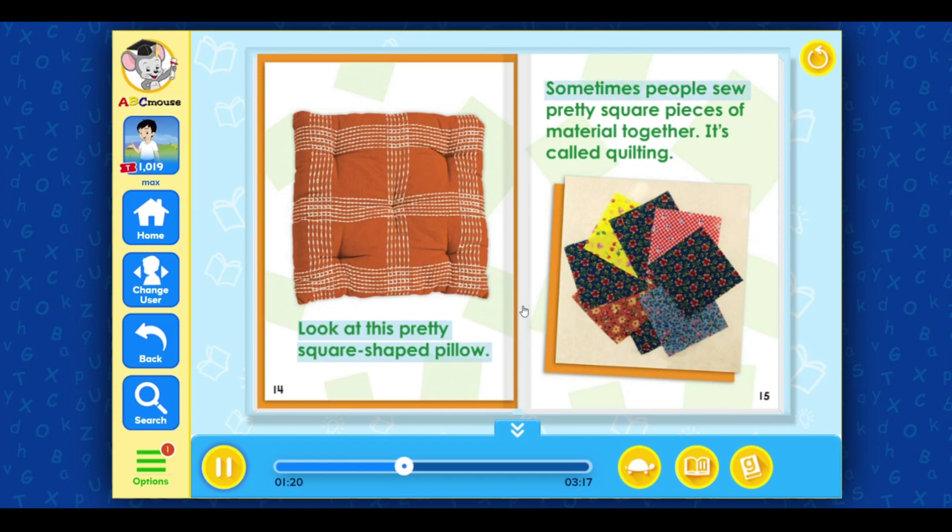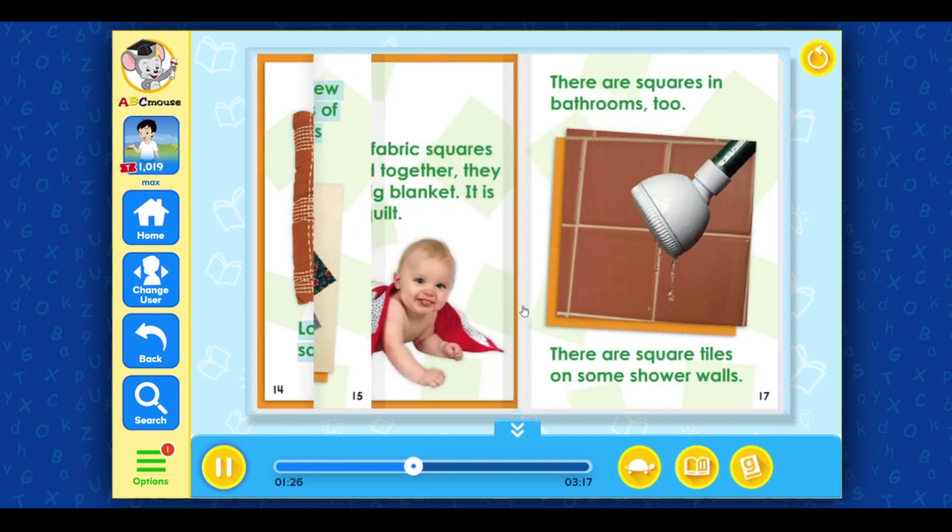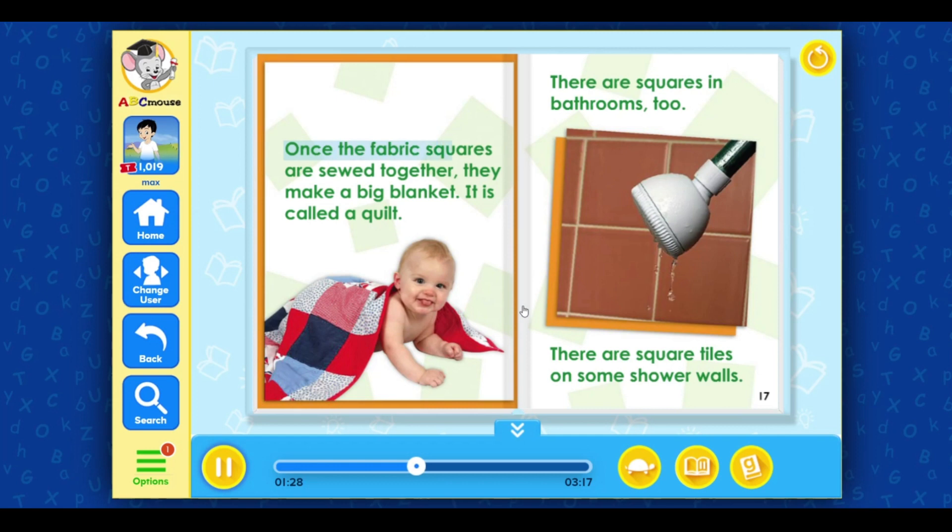Sometimes people sew pretty square pieces of material together — it's called quilting. Once the fabric squares are sewed together, they make a big blanket. It is called a quilt.